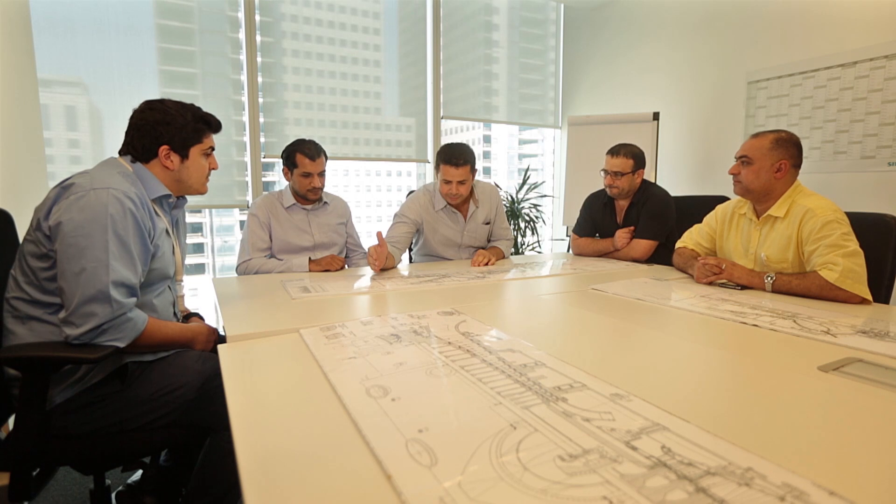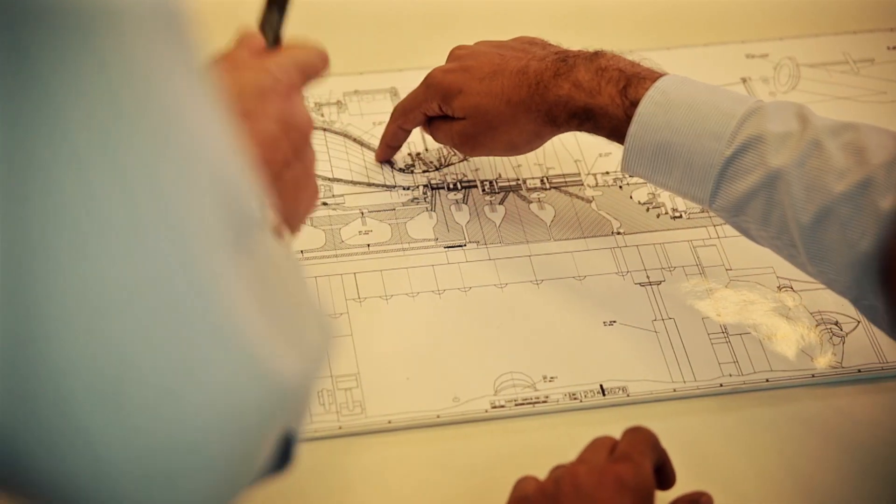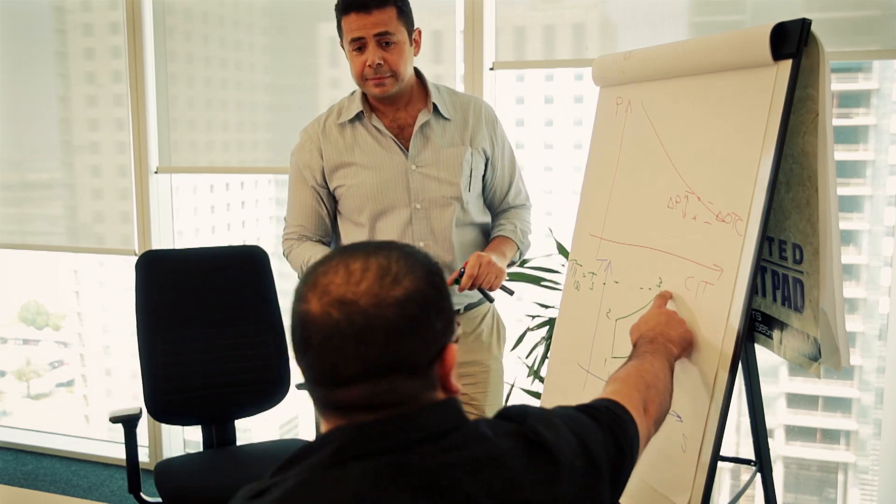We are responsible for the maintenance and the reliable operation of our equipment, such as gas turbines, steam turbines and generators installed in our customer sites. From Dubai, which is the regional headquarters, we cover Middle East and North Africa. We provide different types of services: